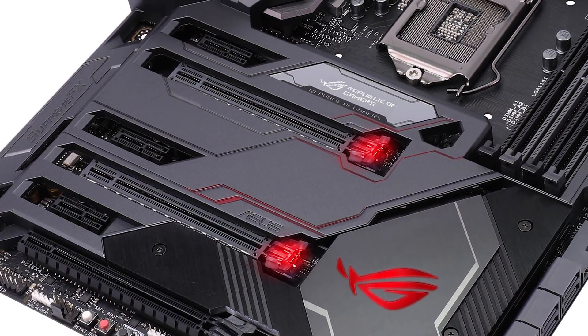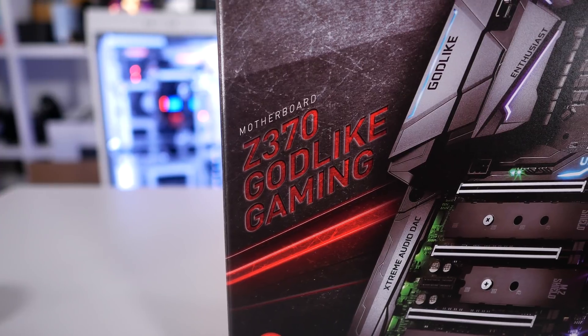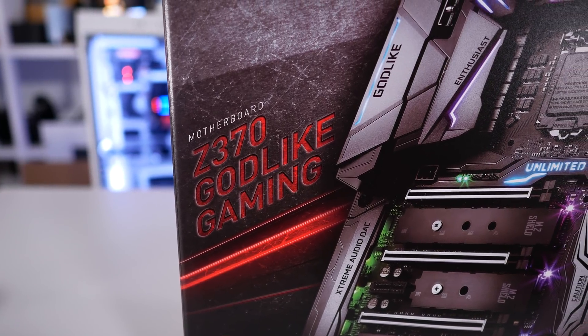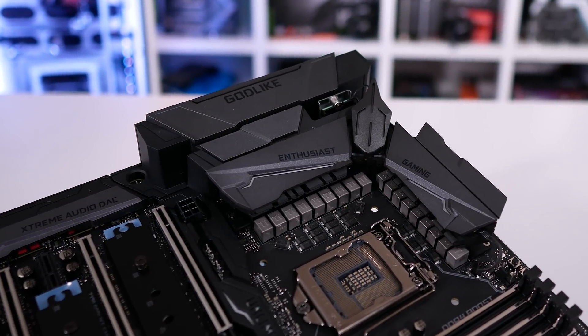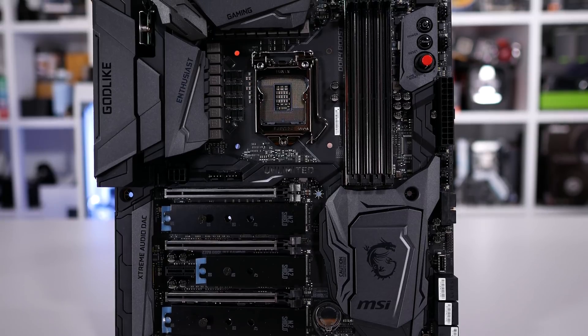Then there's the Maximus X Formula — ASUS has covered it in what they call Thermal Armour, which is just plastic. I've got an older Z77 board with the same sort of stuff, and this one actually looks worse. That kind of plastic shroud design feels tacky and out of place on a motherboard costing $450 US — just my opinion. There's also the MSI Z370 Godlike at an insane $500 US, a pretty awesome motherboard. MSI has gone a bit overboard on the plastic bits here as well, and inexplicably they've shielded the VRM heatsinks from airflow using plastic covers — they've got RGB though, so worth it, right?